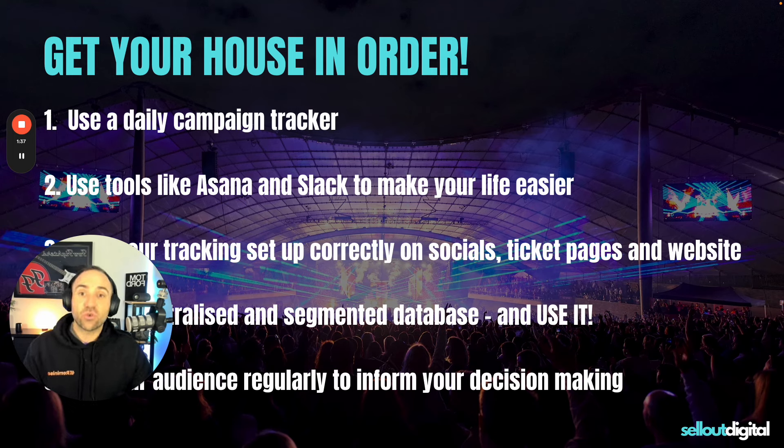Number three: make sure your tracking is all set up correctly on socials, on ticket pages, and on your website. This is the biggest downfall I see from event promoters — they just send traffic to their ticket page with no idea where the sales are coming from, things aren't attributed properly, and they have no visibility on where their marketing is having an impact. I'm going to drop a link into this email which goes to a page on our website with instructions for how to set up all of your tracking correctly. That will absolutely tenfold your campaigns.